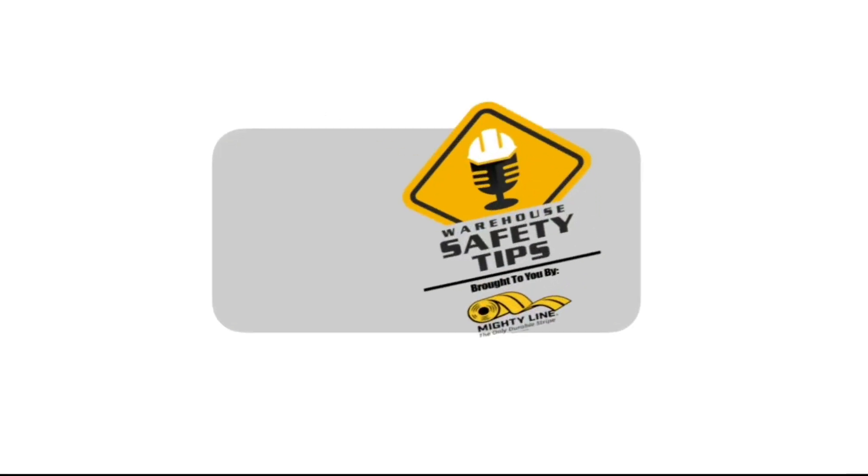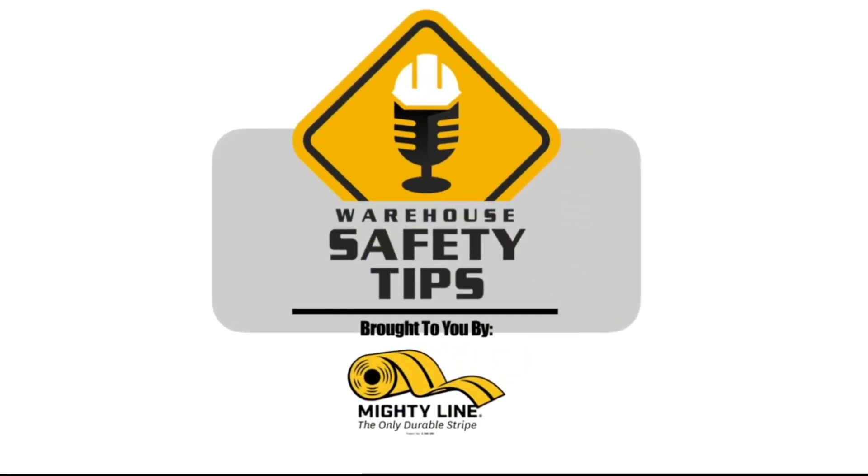Welcome to Warehouse Safety Tips. If you're a seasoned VODCAST viewer, this VODCAST is going to be different from most that you watch. It's based around exactly what the name implies, Warehouse Safety Tips. And since the people in this industry are busy, we know that time is money, so each episode will be as short and to the point as possible. And now, with all that out of the way, let's get to the VODCAST.